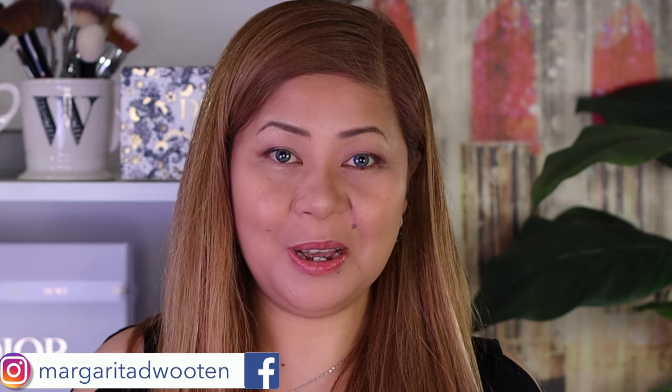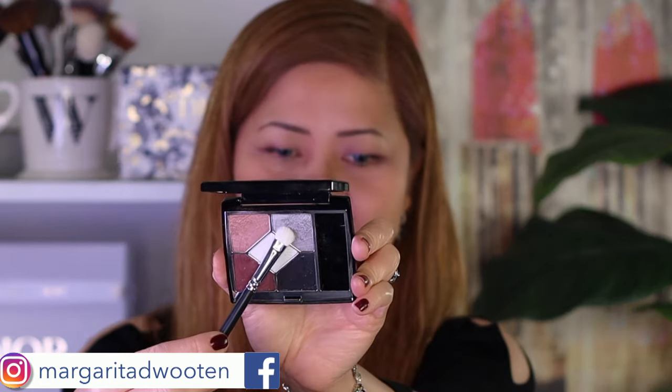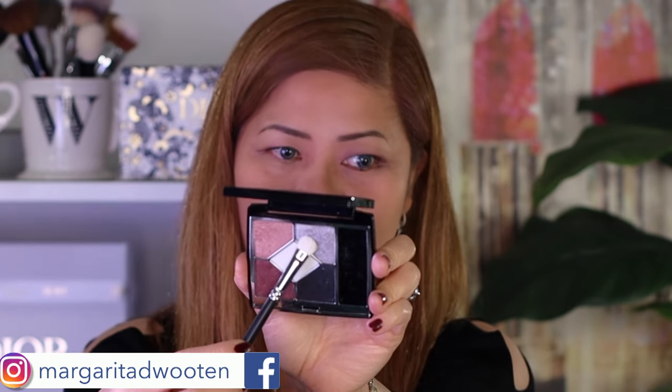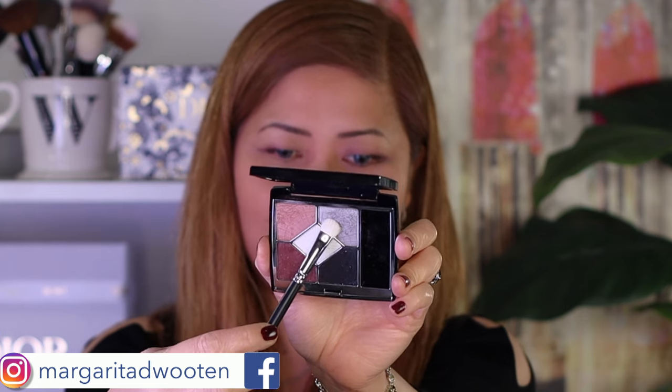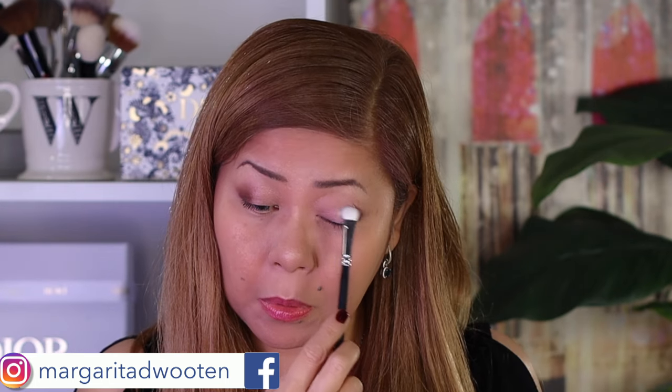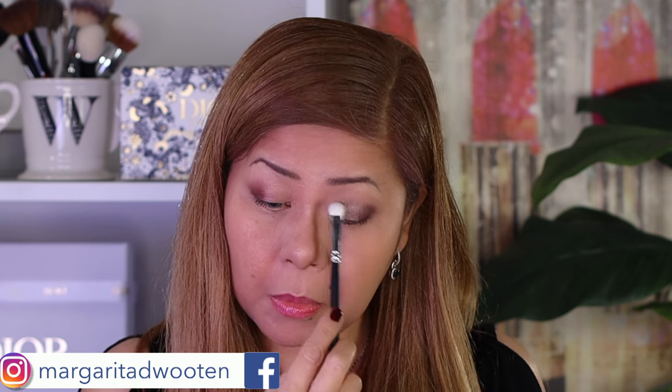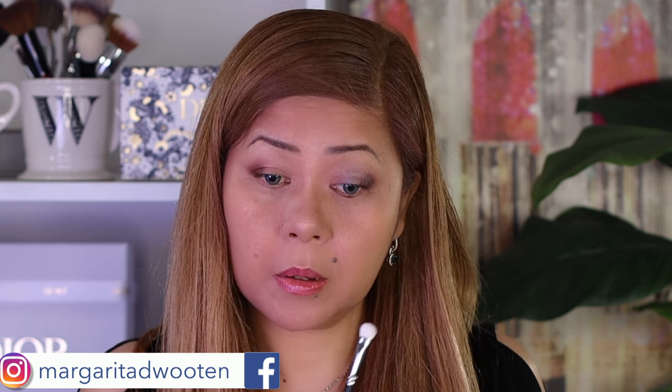Now I will use this very interesting shade — a gray that has a bluish-purple shift, which is so pretty. I'll just put it in the center of my lid. It's a beautiful color — one and done.